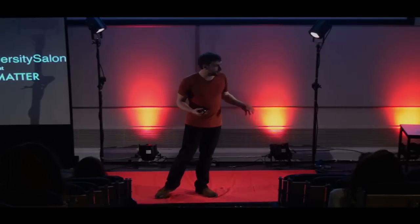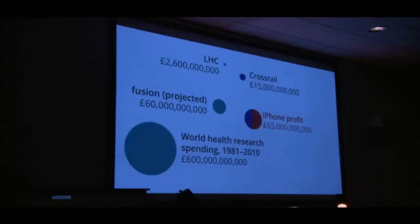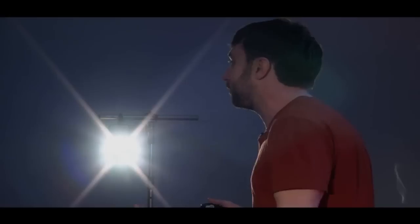Here's another scary number. This is the total amount of money we spent on health research all around the world between 1981 and 2010 — so about 30 years of global, public-funded health research: about 600 billion pounds. We can compare that to the cost of the war in Iraq just to the United States of America, which was 1.8 trillion pounds. Whatever your political views on the motivations behind that war, I think it's pretty clear that 90 years of health research — which is effectively what that could have funded — would have been more beneficial to humankind than that particular war.